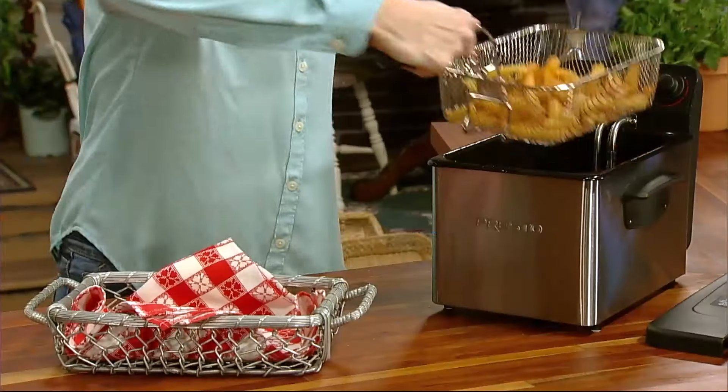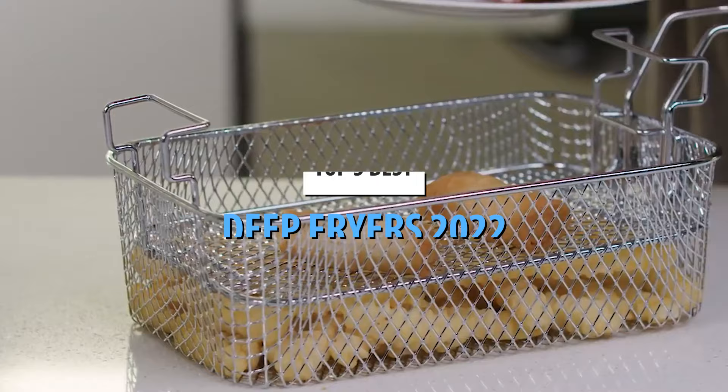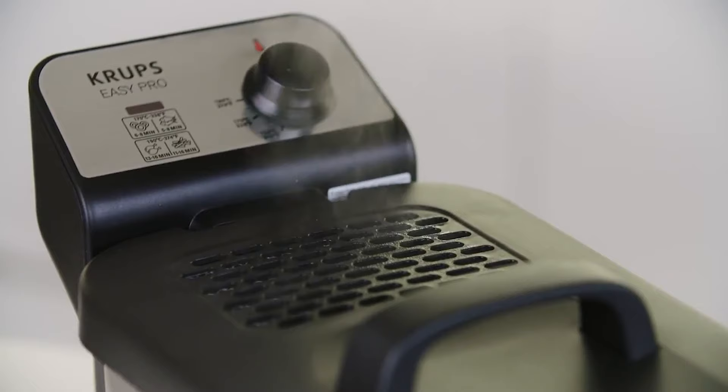What's up guys, today's video is on the top 5 best deep fryers in 2022. Through extensive research and testing, I've put together a list of options that'll meet the needs of different types of buyers. So whether it's price, performance, or its particular use, we've got you covered.